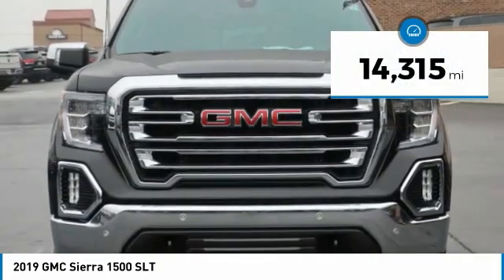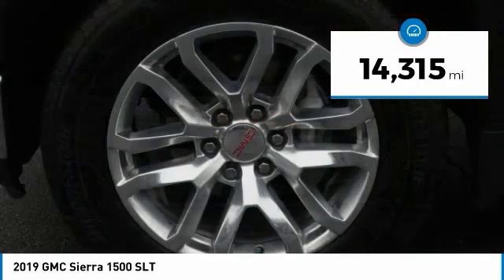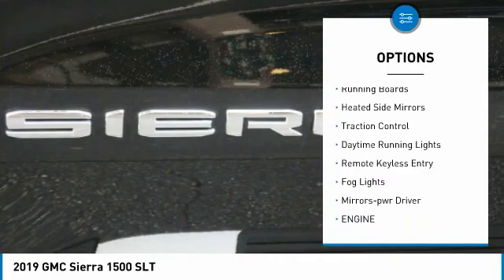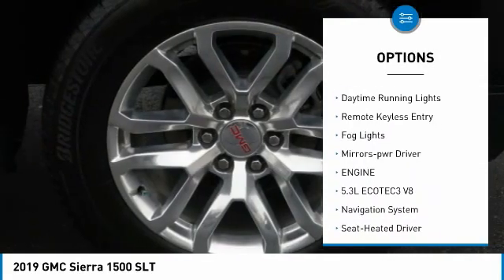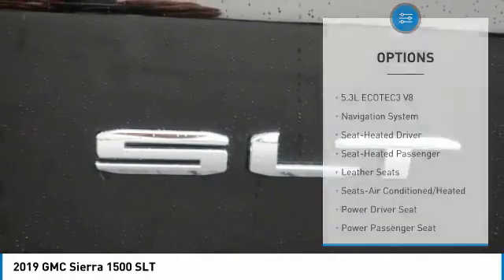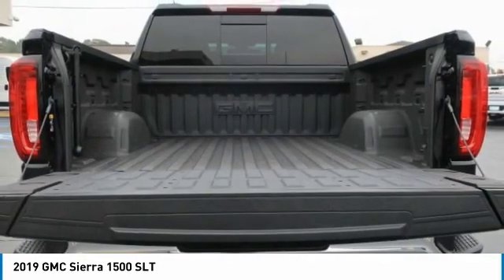This vehicle has less than 15,000 miles. Here are some of this vehicle's great options: towing package, bed liner, aluminum wheels, running boards, heated side mirrors, traction control, daytime running lights, remote keyless entry, fog lights, and mirror memory.